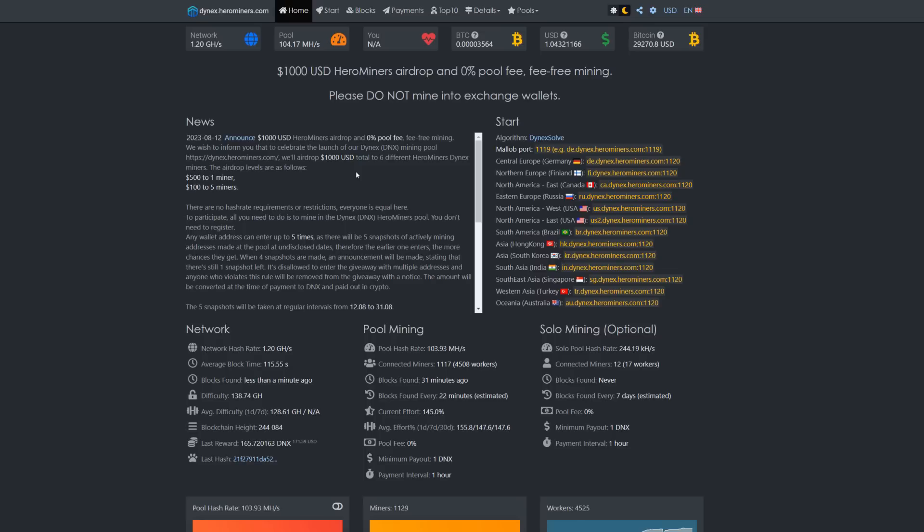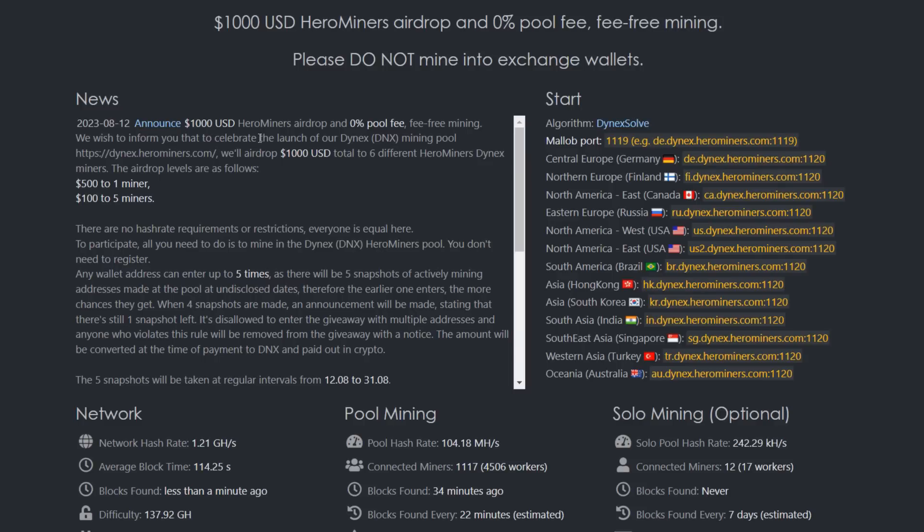Hero Miners recently added Dynex to their mining pool section and they're giving away $1,000 USD in a Hero Miners airdrop, plus zero percent pool fees. To celebrate the launch of their Dynex mining pool, they will airdrop $1,000 total to six different Hero Miners Dynex miners — $500 to one single miner and $100 to five miners. There's no hash rate requirement; everyone is equal. To participate, just mine in the Dynex Hero Miners pool and you can enter up to five times via five snapshots of actively mining addresses.